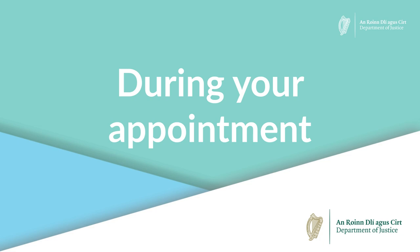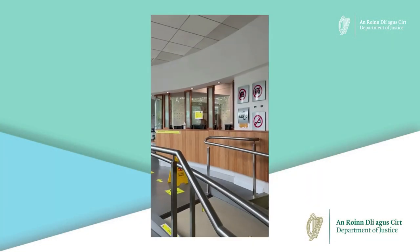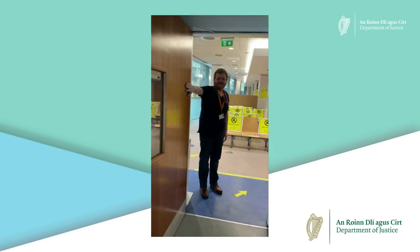During your appointment, when you arrive at the registration office please check in at the reception desk and we will give you a ticket number. Then take a seat and an immigration officer will call you when it's your turn.